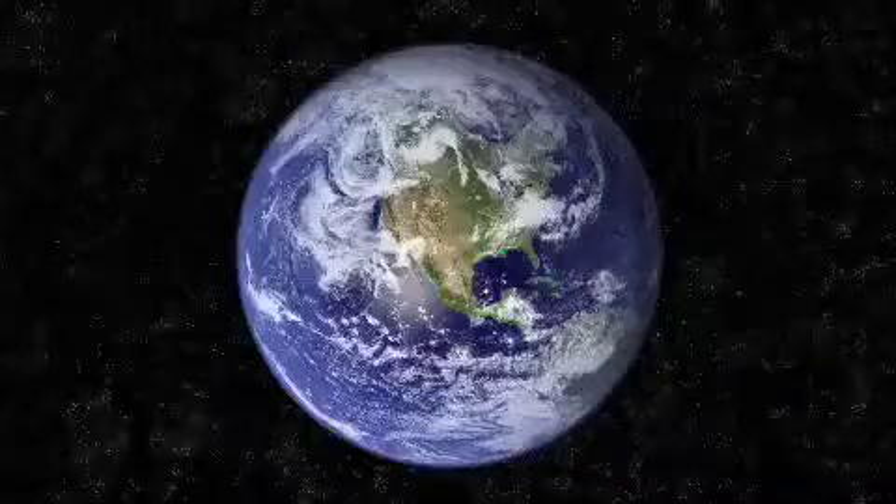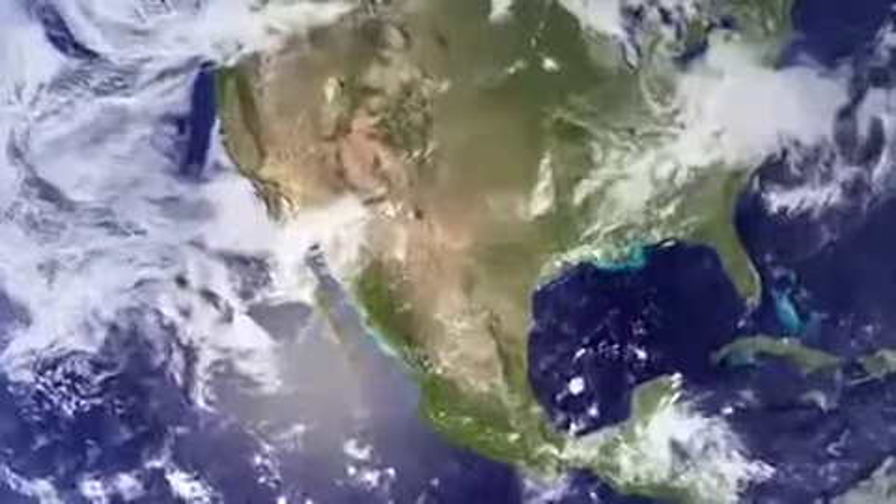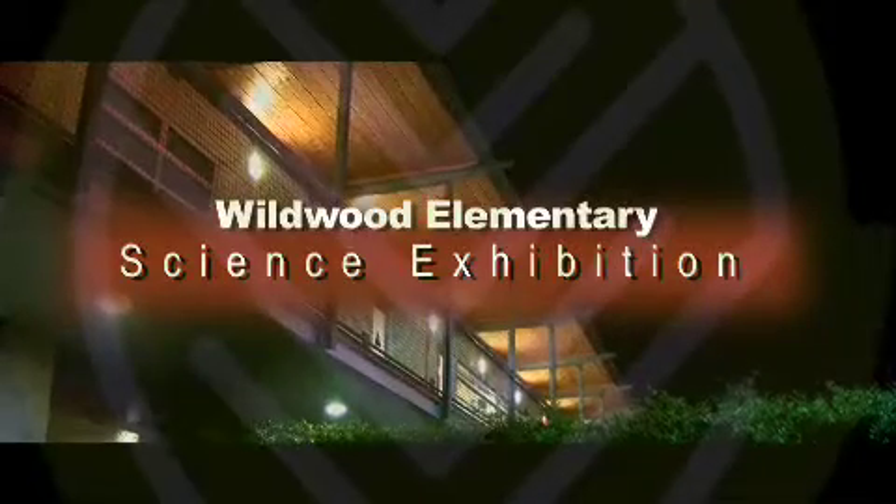Each year students hold an exhibition for family and friends to show all the science experiments and projects they've worked on. The exhibition you're about to view shows the fourth grade's work on astronomy.